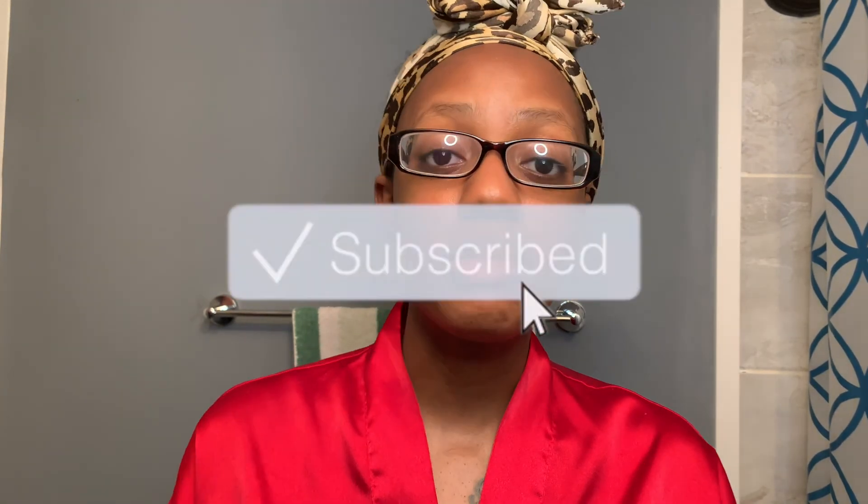That is it for my mommy pamper routine. I hope you guys enjoyed this video. If you did, please give it a thumbs up. Don't forget to hit that subscribe button so you do not miss out on any of my future Mommy Mondays. I love you guys and I can't wait to see you in my next video.